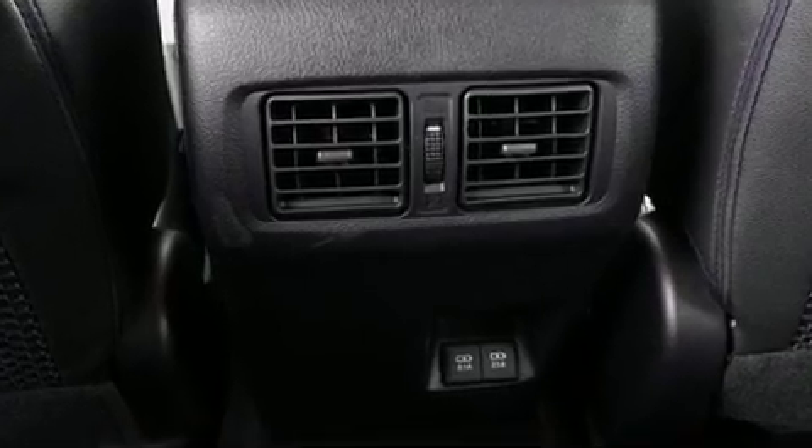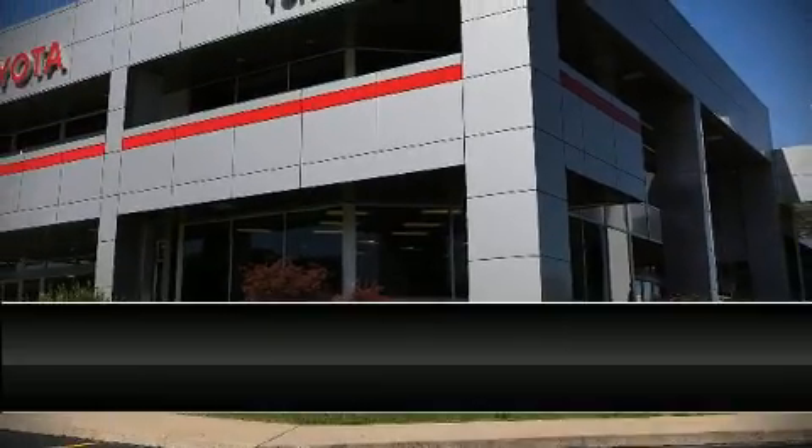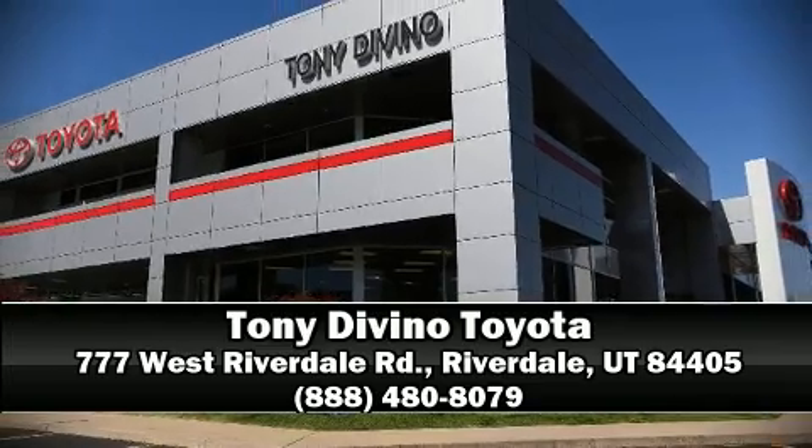We'd also be happy to help you arrange financing for your vehicle. Please don't hesitate to give us a call. Thank you again, and thanks for coming.